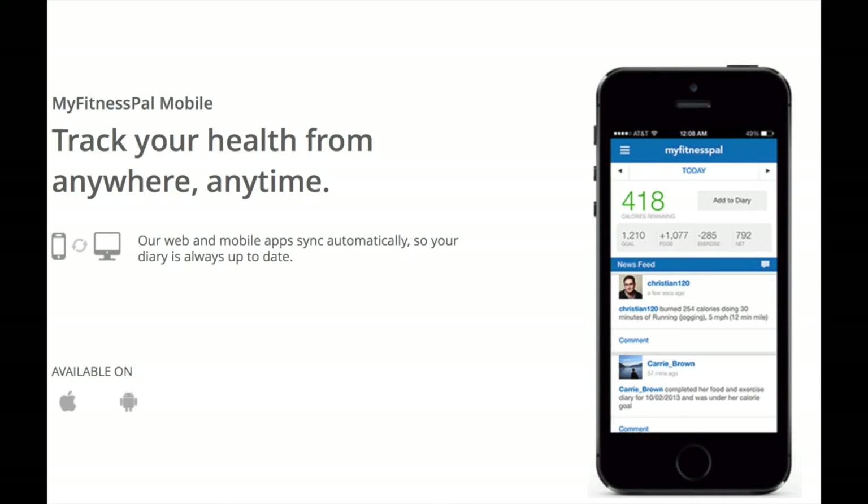My fifth and final fave is my MyFitnessPal app. I have it too, by the way — I love it, it's awesome. Basically you get the app, enter a couple of questions — they'll ask your weight, your body type, the level of activity you engage in, and it'll give you a calorie count for the day.